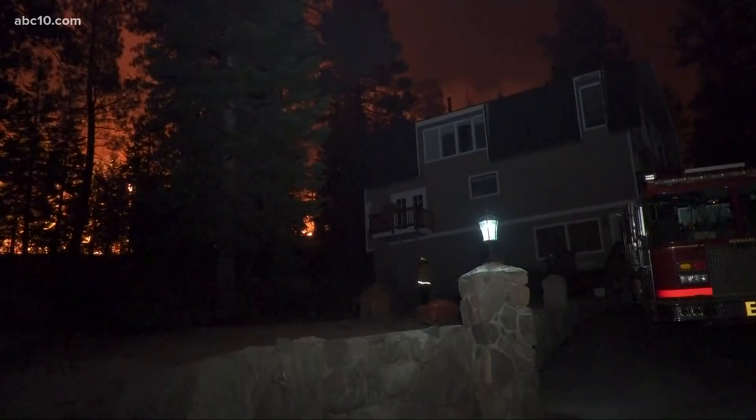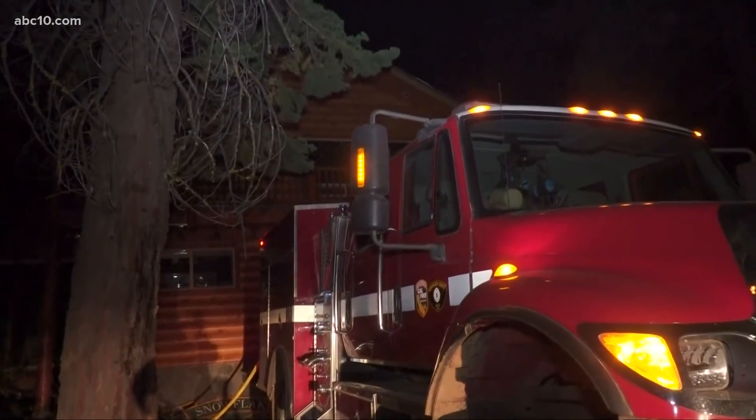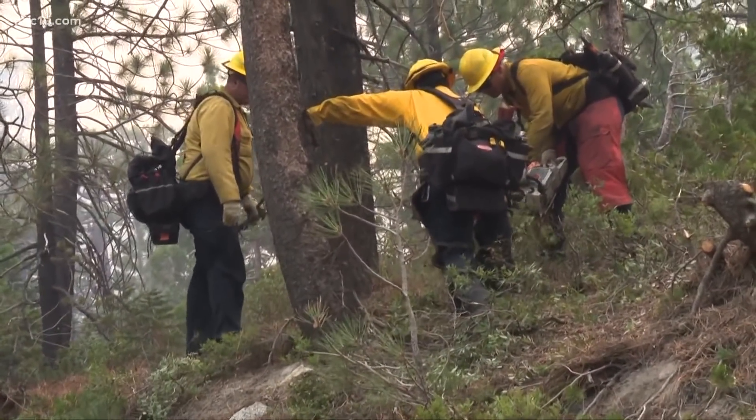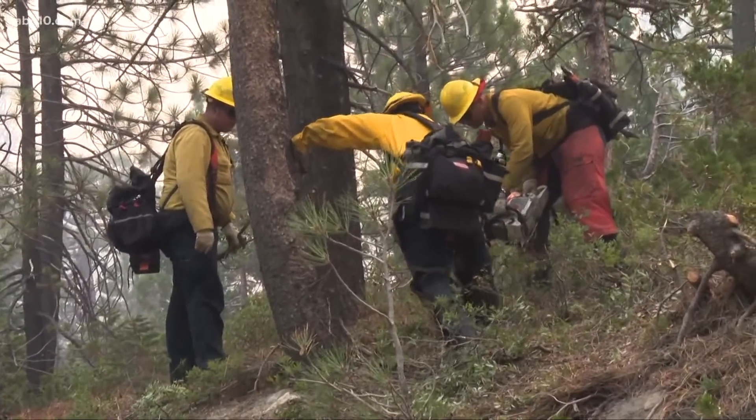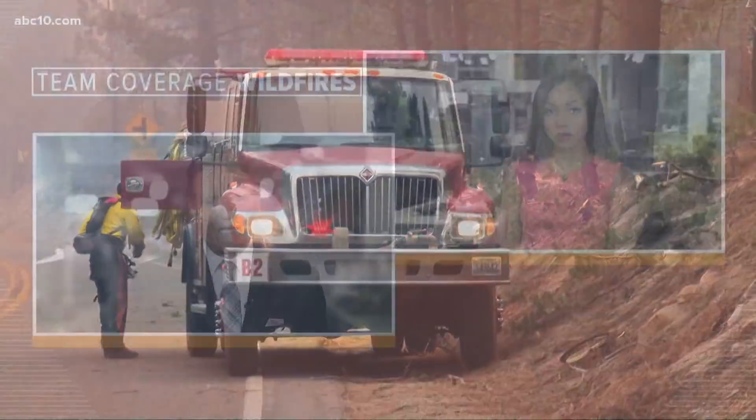The Caldor Fire burns miles from South Lake Tahoe this morning. Over the last 24 hours, it has been an all-out fight to save homes in and around the Tahoe Basin. Firefighters trimming trees and brush to limit the fire's fuel along highways 50 and 89.